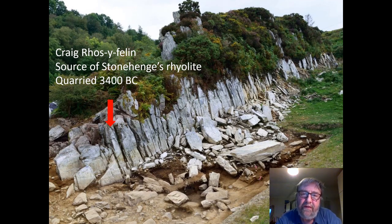Our geologists have pinpointed some of the sources. Here's one of them — this is Craig Rhosfelin. You can see that the outcrop has naturally formed pillars; you've really just got to prise them off — a kind of Neolithic Ikea. And where that red arrow is, is where the geologists were able to match one of the types of rock at Stonehenge, so we know exactly where on this rock outcrop that pillar came from.